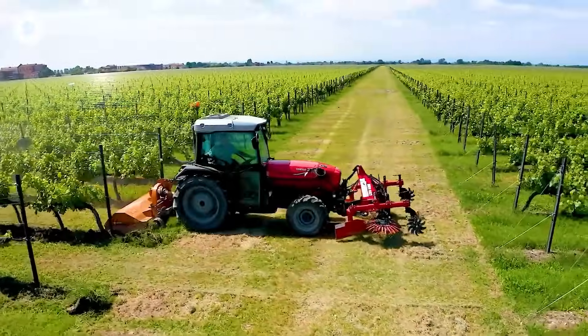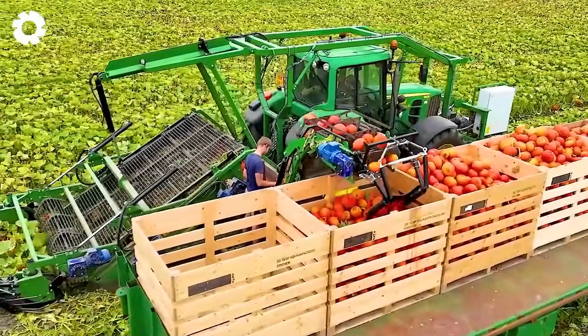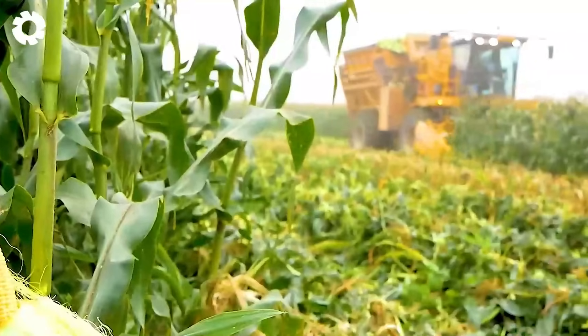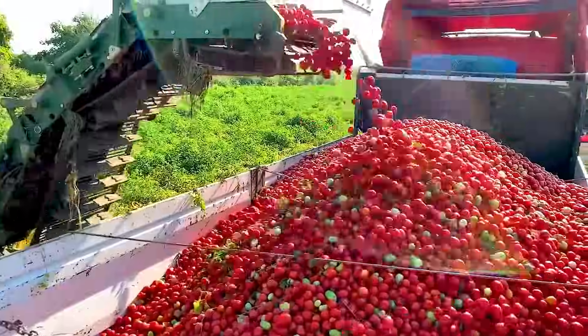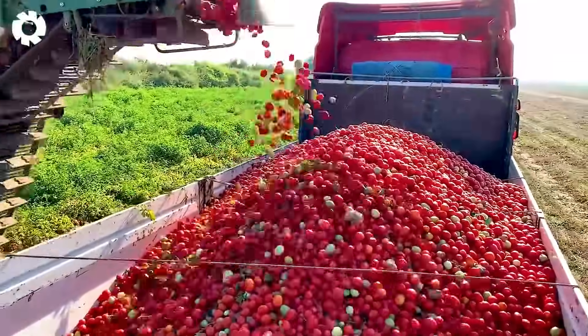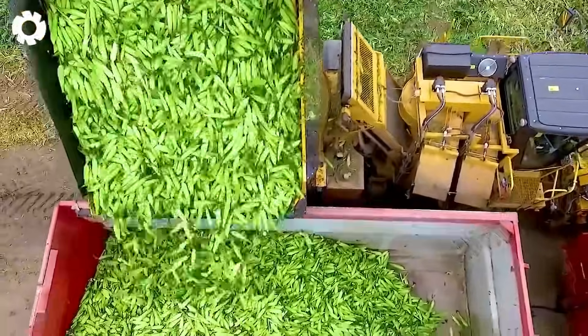In the past, agriculture relied on manual labor. Today, smart machinery powered by technology has become a powerful ally for farmers. Let's explore the exciting innovations that are transforming the face of agriculture worldwide.